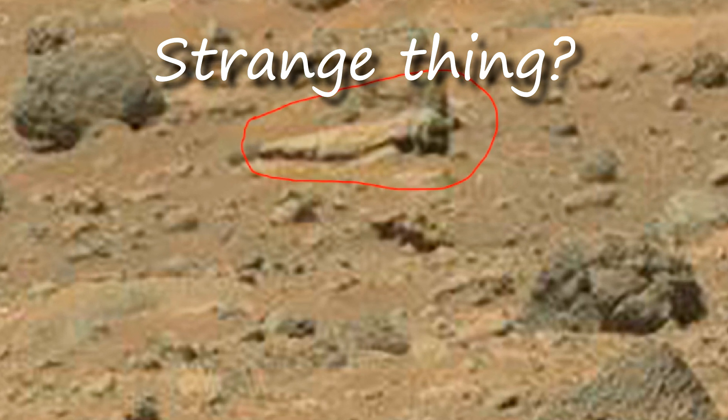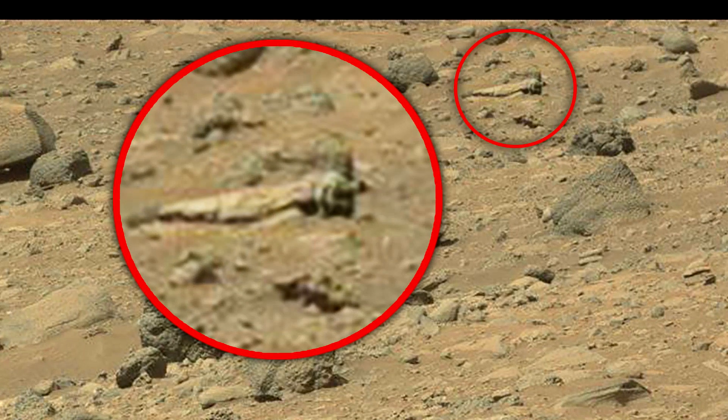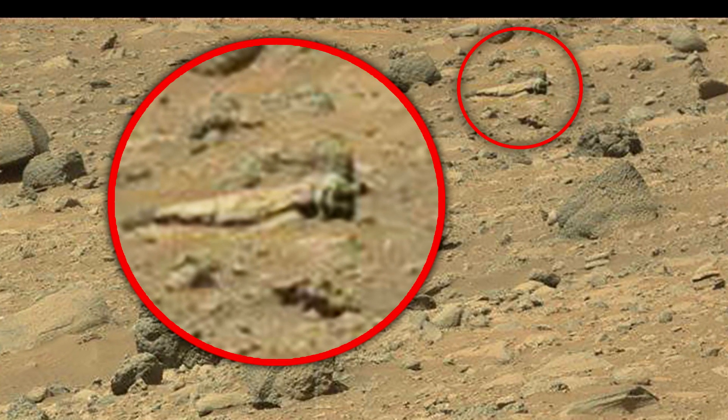I do not know what it is, but it seems that the part is from a certain mechanism. Maybe this thing is a piece of debris from failed missions to Mars.